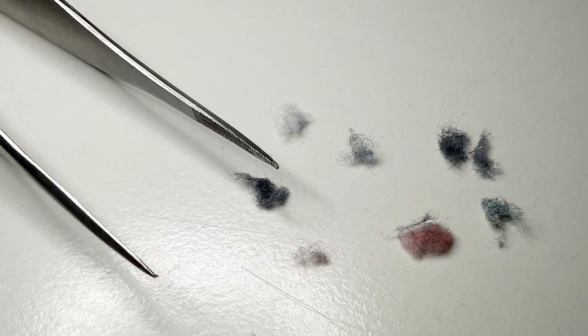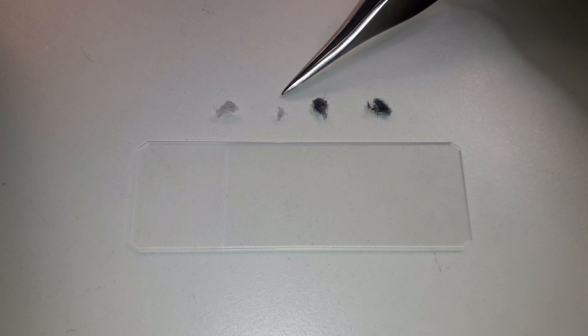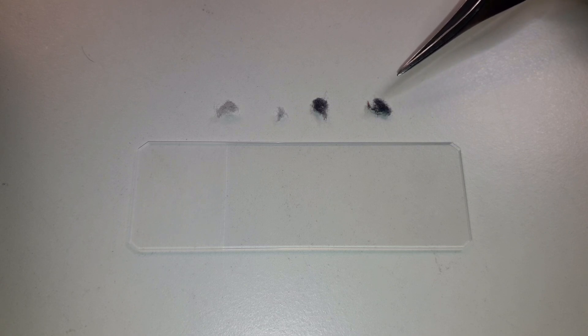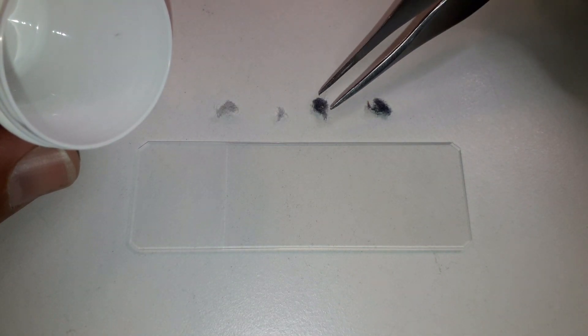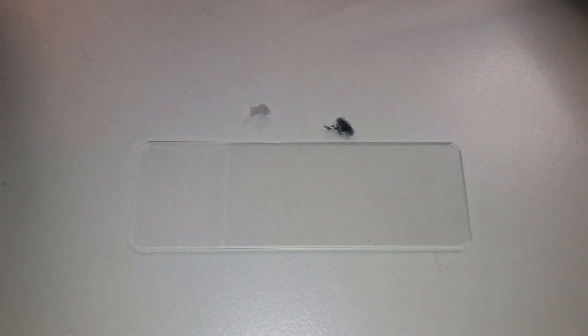Many men will have navel fluff, or navel lint as it's more correctly called. These are fibers from clothing that collect inside the belly button, and usually every day or so you just remove them when you take a shower. What I've done is collected this navel lint over the course of several days. As you can see, the navel lint has different colors because every day I wore a different t-shirt, so the fibers had a different color.